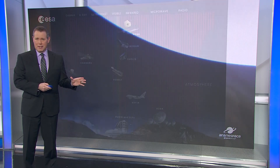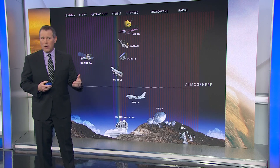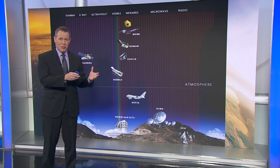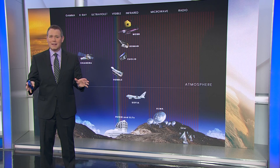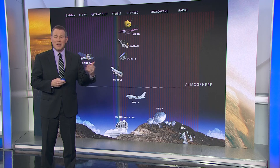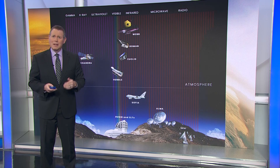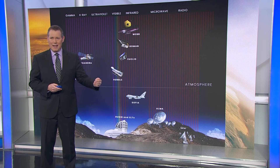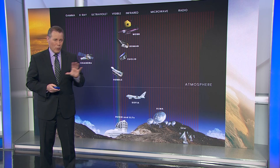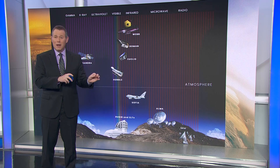Webb is an infrared telescope, meaning it's designed to see light with wavelengths longer than our eyes can see. This is important for astronomy. Warm objects emit infrared light, everything from the dust that's scattered between stars to planets, stars, and entire galaxies. With Webb, we'll get a better view than we could ever get with an optical telescope. Beyond that, an infrared telescope will give us the best data yet on distant galaxies at the edge of the observable universe.